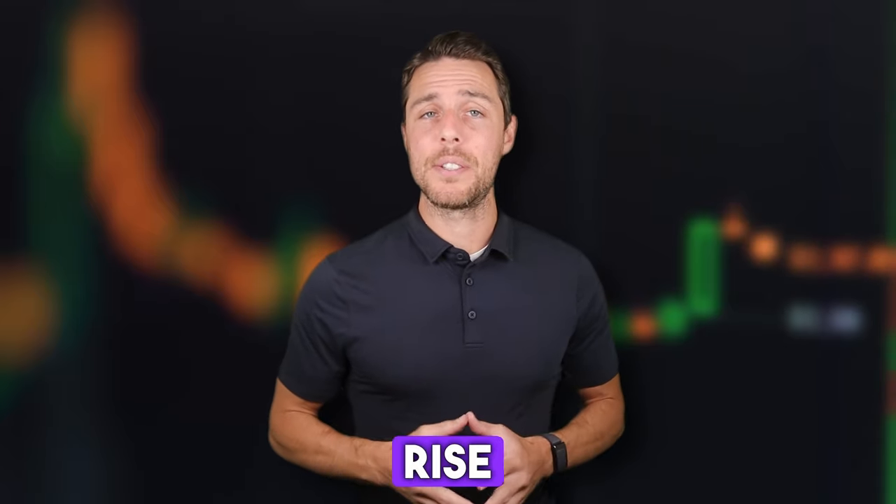Hello everyone. In today's video, we're diving into the fascinating realm of TUN, a cryptocurrency that's recently seen a notable rise in value.